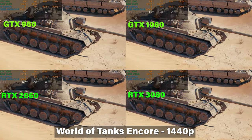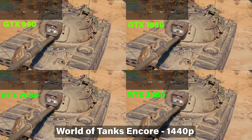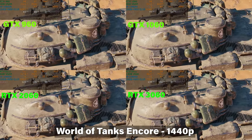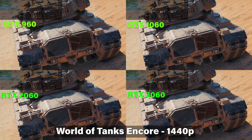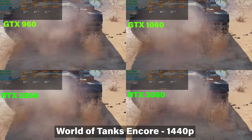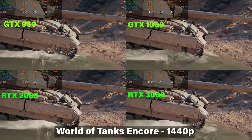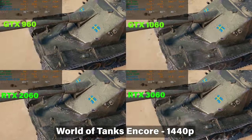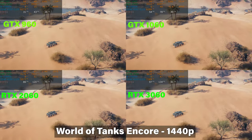World of Tanks Encore 2.0 benchmark at 1440p ultra detail is our only ultra test — everything else was tested at high detail, as this benchmark only has low, medium, or ultra settings. The 960 does shockingly well for what it is. The 1060 manages over 60 frames per second, but it's the 2060 that really shines with over 110. Step up to the newer cards for a much better experience, or turn down detail and resolution — either way works.